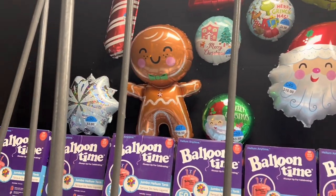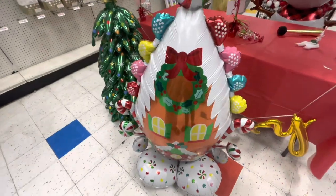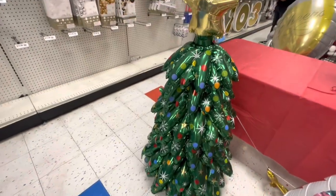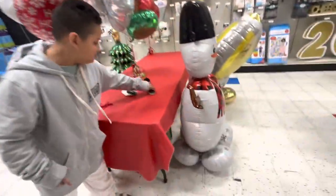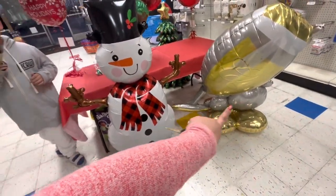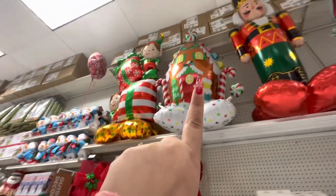The gingerbread balloon is only $10.50 and they have the Grinch too - so cute! Look at the house, oh my god, this is so cute! And the tree - if you don't want to put up a real tree you could just put up this one. These are cute, and he's up there again. They have Frosty and that one for your New Year's party. The Grinch, nutcracker, gingerbread house, and the elves are all up there too.